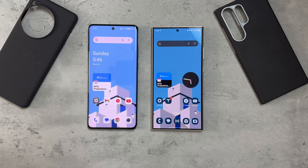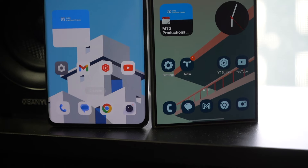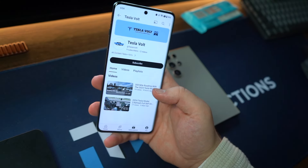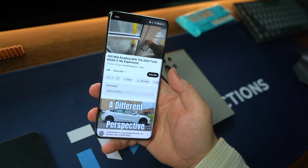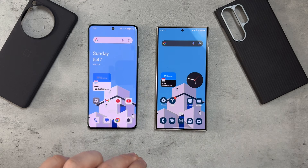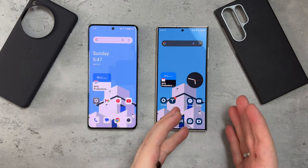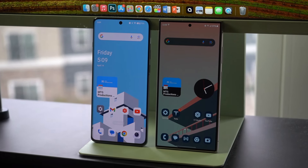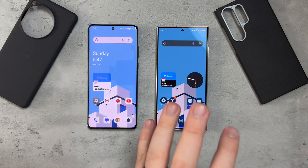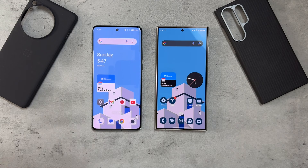Both of these phones are beasts for battery life, especially standby time. The Galaxy S24 Ultra will last about four or five days without being touched, but the OnePlus 12 literally lasts more than a week on standby. During a day of use, the S24 Ultra edges out by about 45 extra minutes of screen-on time — I'm getting about seven hours on both, but closer to eight on the S24 Ultra. The OnePlus 12 has a 5,400mAh battery versus the S24 Ultra's 5,000mAh, yet the S24 Ultra still edges out slightly in daily screen-on time.